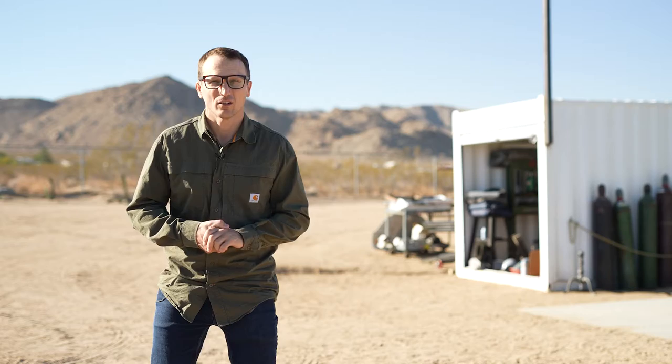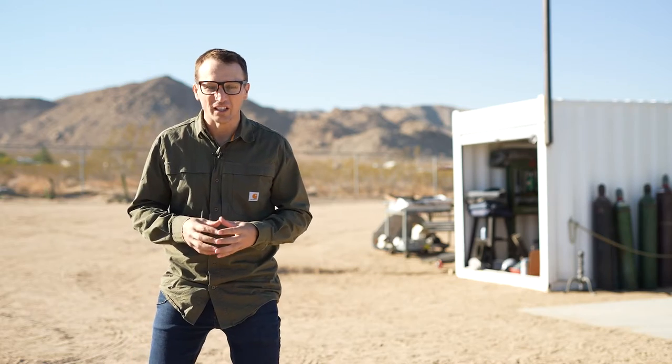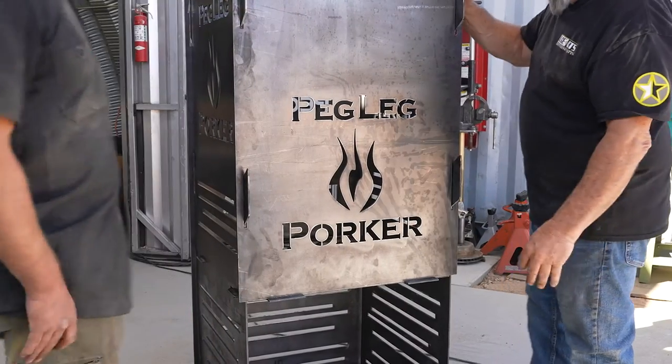Coming to you soon is a Nissan Pro 4X — a very capable vehicle — that we are custom building for Peg Leg Porker Barbecue in Nashville, Tennessee. Come with us as we install some parts on this thing to make it look great and perform well for the task at hand.